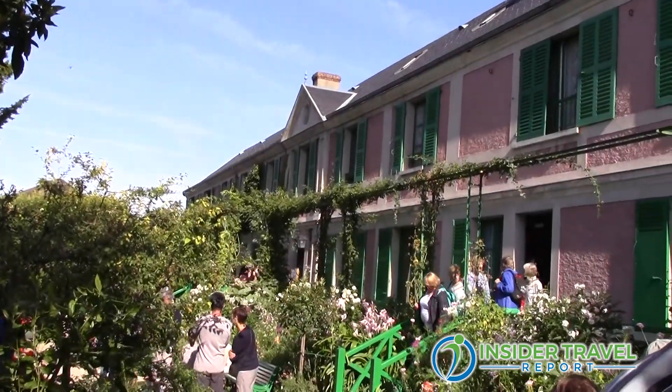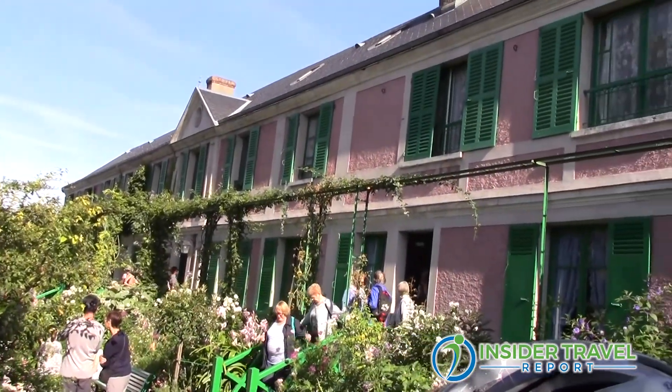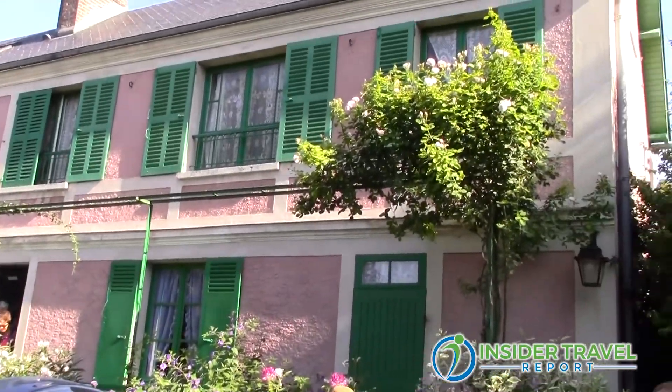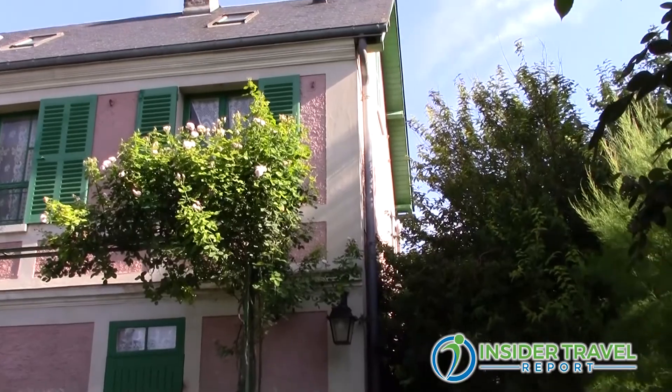The house is also beautiful. It was his family house where he lived exactly half of his life — the second half — with his wife and children. We have very good guides who are local guides, which is very important of course.